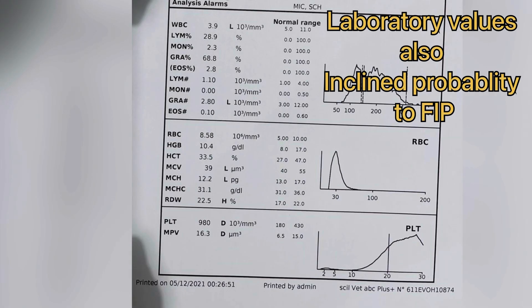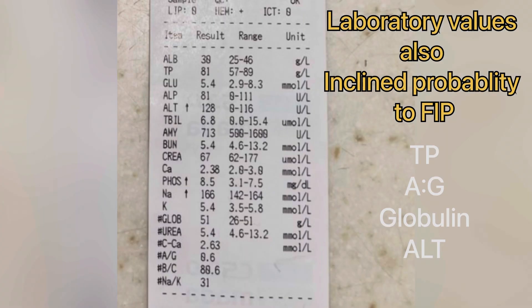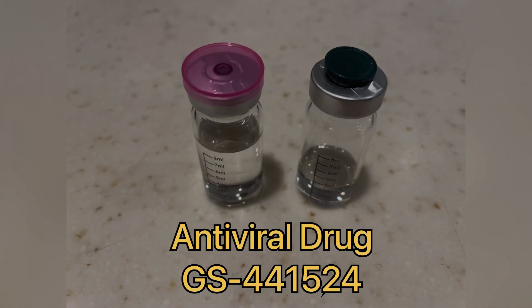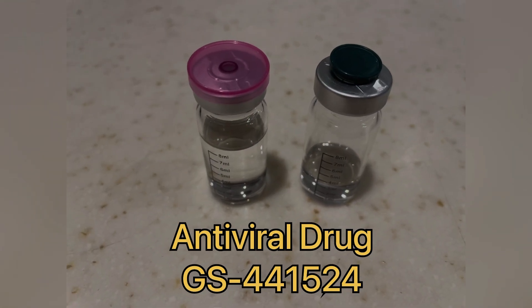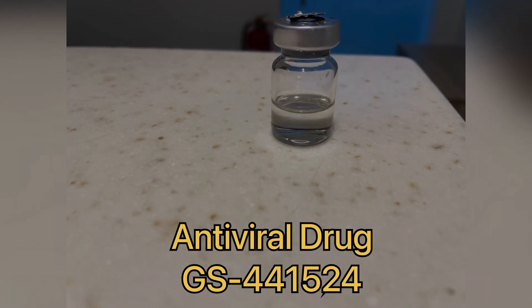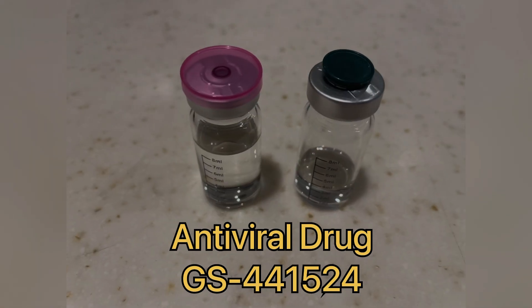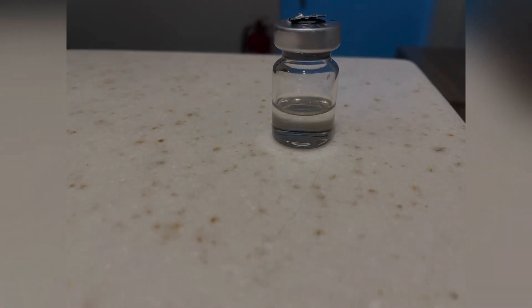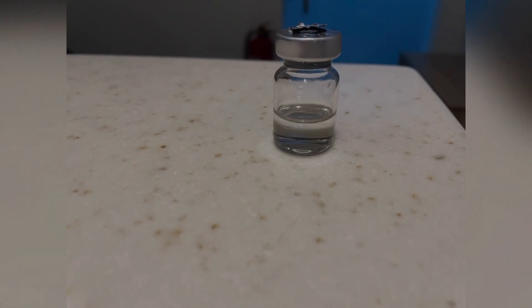We also ran the CBC and biochemistry, which also revealed findings consistent with FIP. A few years back, the treatment was very difficult and was almost considered impossible. But then the drug GS441524 was introduced as an antiviral drug — it's a truly remarkable drug.